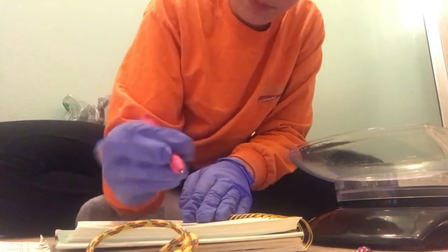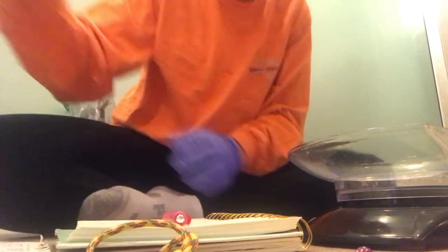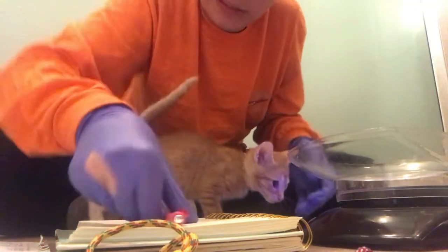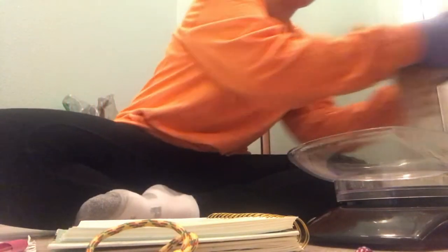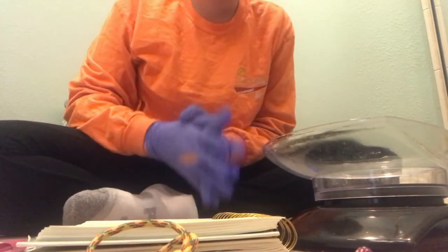She's a female — orange. They feel pretty solid, so that's a good thing; they seem healthy. She is 1 pound 12 ounces. I'm going to go ahead and put this one in, close the door — it's a little loud for them so being pretty gentle. Okay, let's move on to the next kitten.